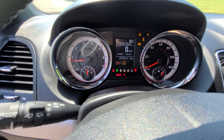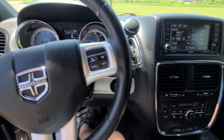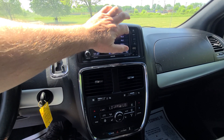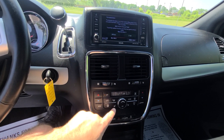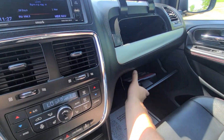65,545 on the clock, full tank of gas. This being a GT model, it's top of the line, so you got navigation, you got heated seats, you got heated steering wheel.